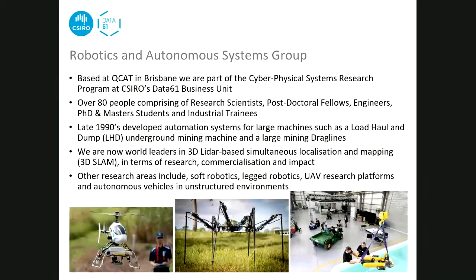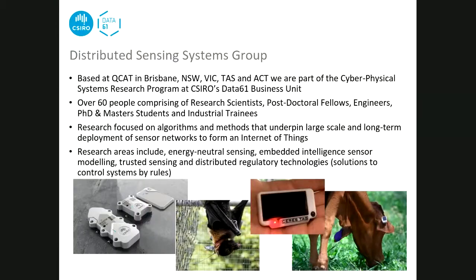Now John talks about the distributed sensing systems group. The difference between DSS and robotics is robotics likes to have one thing worth millions of dollars, and we like to have a million things worth one dollar. The idea is to have a sensing system that is distributed - a whole lot of tiny things. This little circuit board, a thunderboard, has wireless communications and sensors. Because we have this sensor network deployed everywhere, we can collect a whole lot of data.